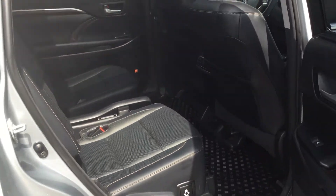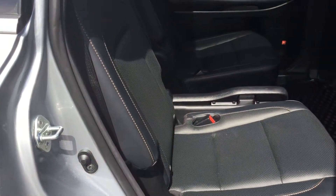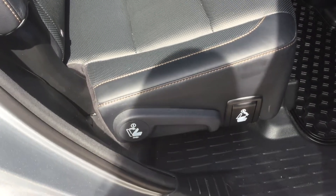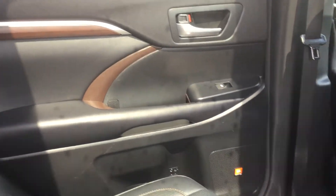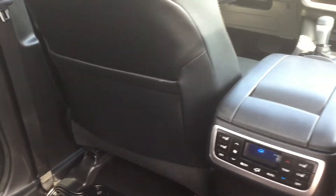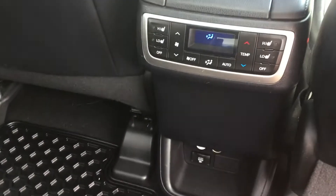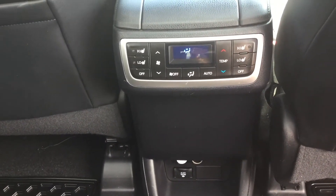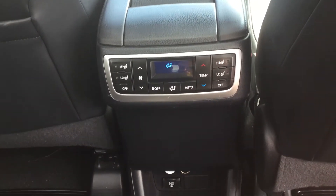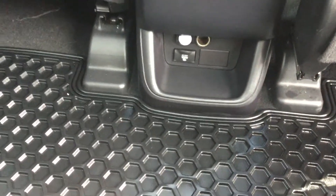Here we are looking at the second row captain's seats — perforated leather. These also recline, fold down, and move up, moving all the ways. More wood trim on the door panel, power windows, JBL speakers, back seat pockets, climate control, as well as heated seats back here in the second row. And some more power outlets down here.